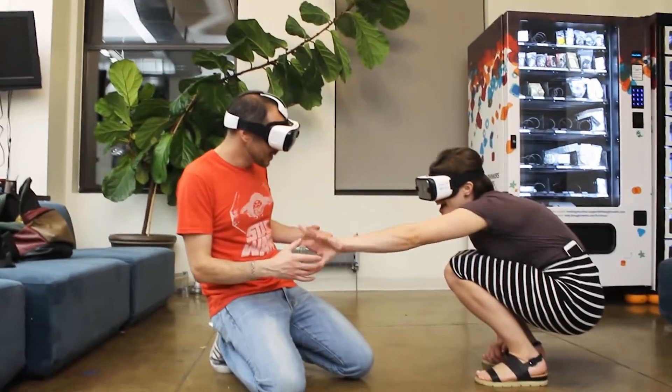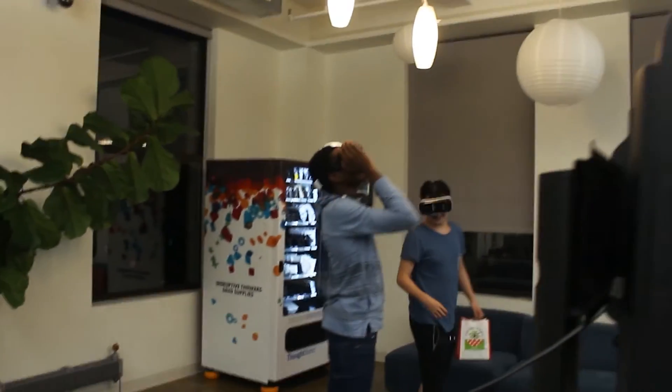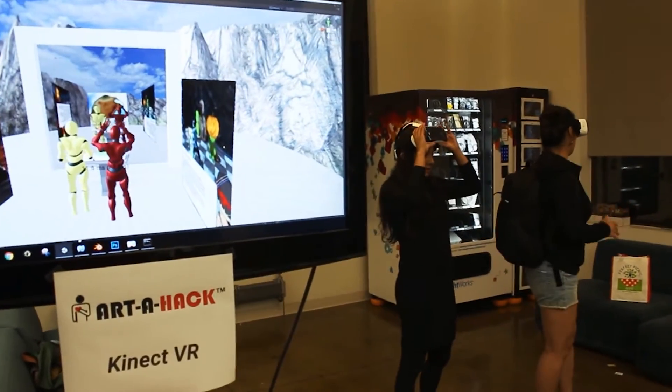And the best part is that you can actually interact in this virtual environment — you can press buttons, you can break walls. The other user can also change your environment because you're both in the same space. Everything's wireless, and all it requires is just one Kinect V2 and a smartphone.